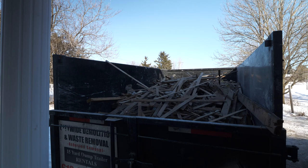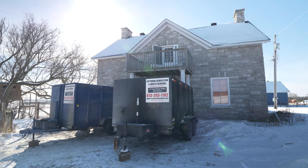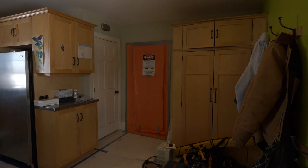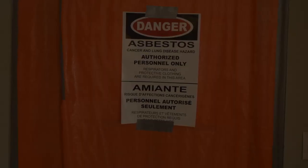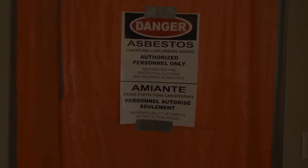Before we start demolition on any project we have to get what's called a DSS, which stands for a Designated Substance Survey. What this report does is it tells us if there are any hazardous materials present in the building. In this case we had asbestos in the drywall compound of the existing building, which we had to have removed.